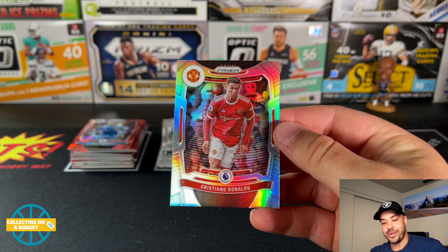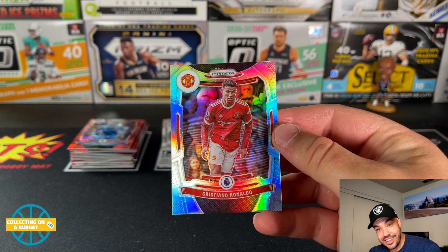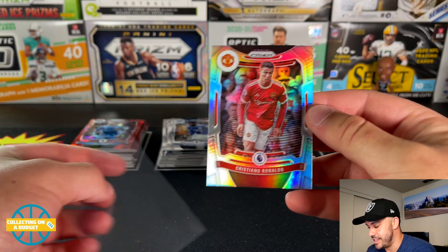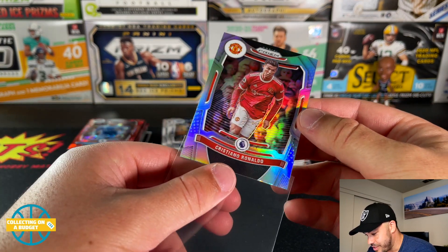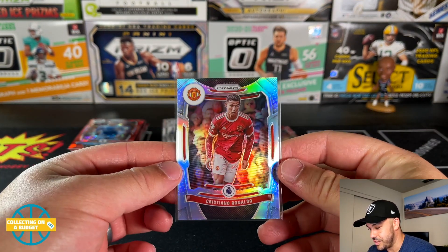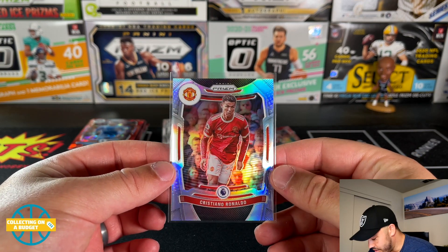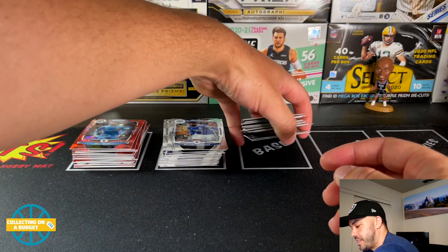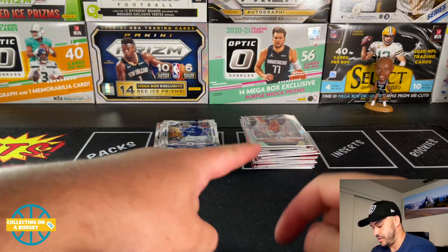No way — what?! What a box! Oh my goodness, the last card in the box: Cristiano Ronaldo silver for Manchester United. Sheesh! My goodness, unbelievable. Let's do a quick recap — came out on top as always, you gotta love to see that.